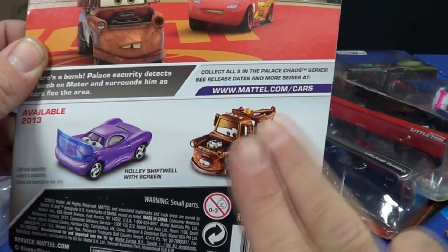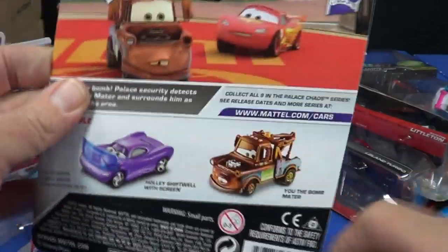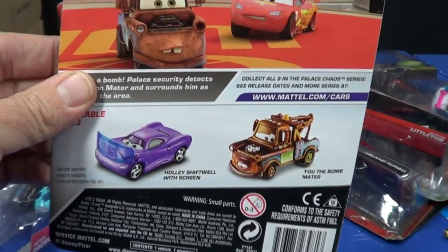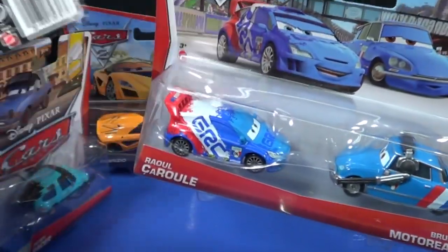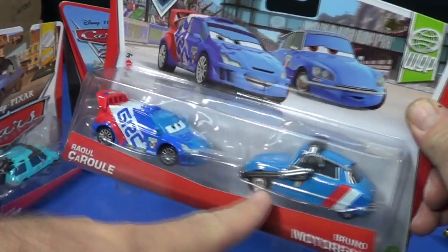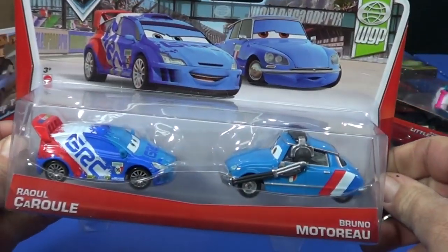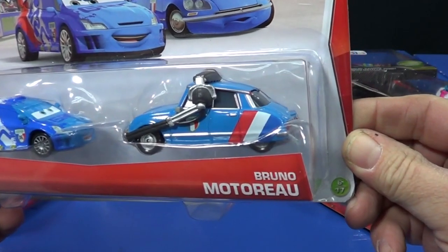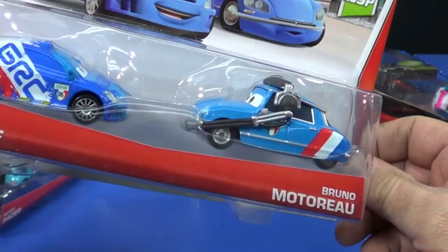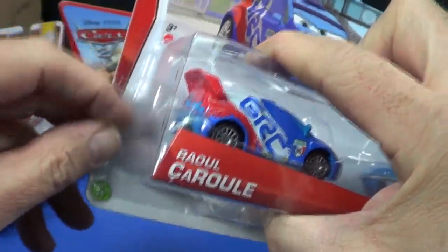I'm not going to pick up every slightly different color variant of the same character. You're going to end up with dirt-track McQueen, mud-wheel McQueen, oily McQueen — that's enough. Anyway, I had to get this two-pack: a nice little red, white, and blue — like Raul. He doesn't roll very well, but maybe he does better out of the package. And Bruno Motoroo — let me know if I'm saying that right.